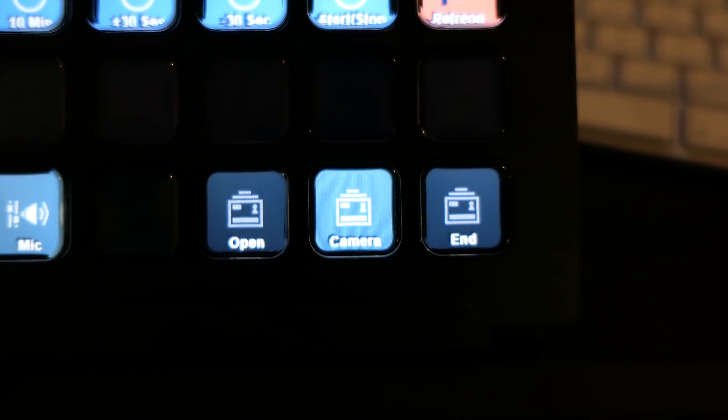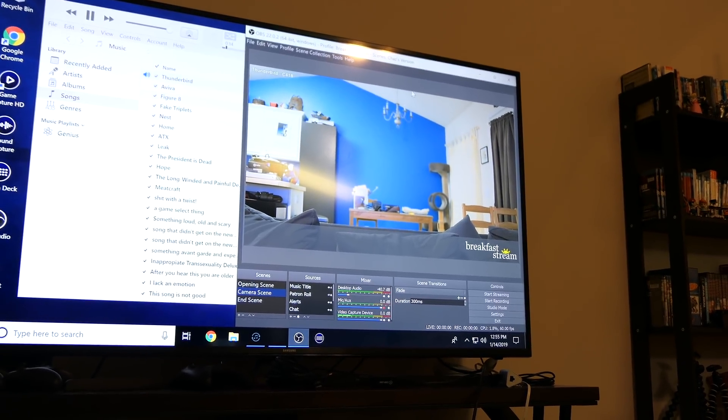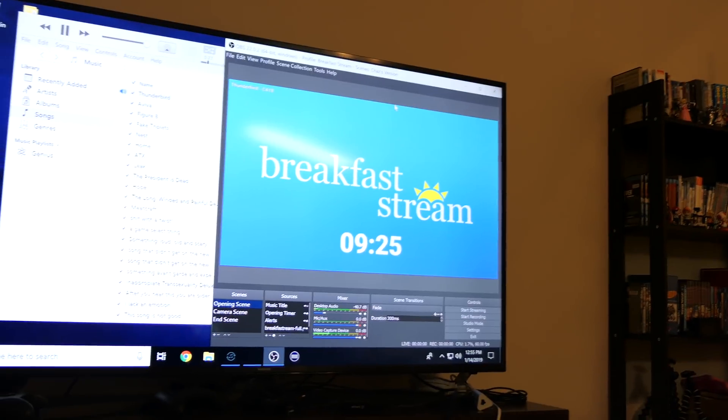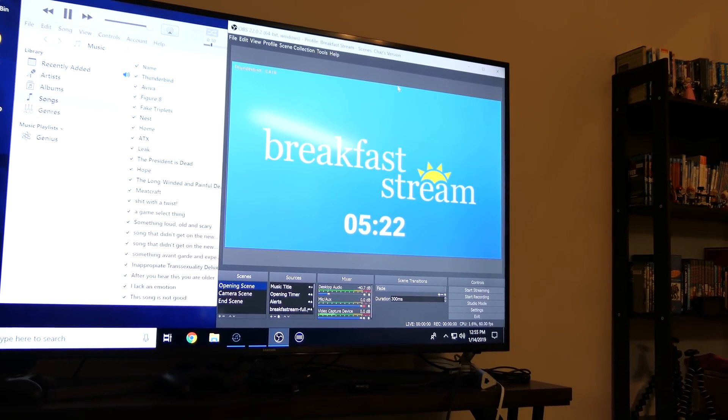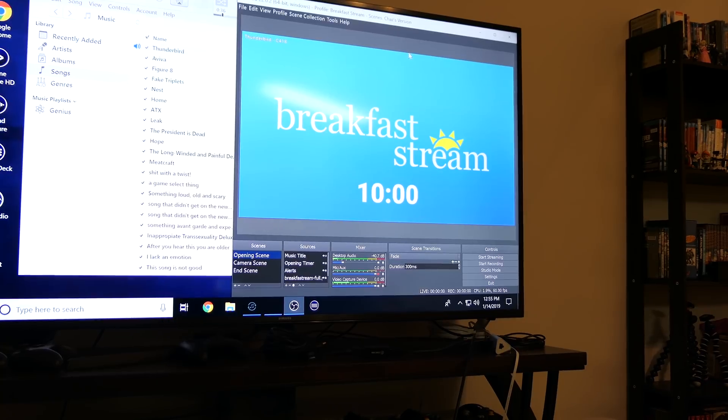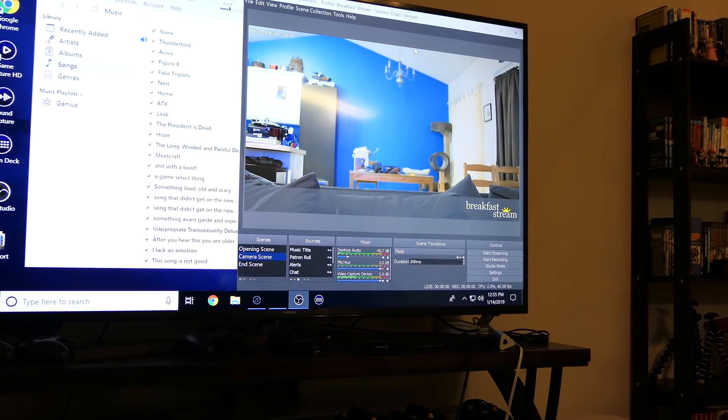Right now we're on the camera scene of Breakfast Stream, so you can see what the camera sees. But if we hit Opening, it switches over to the Opening. If we want to start the timer, we can start the timer, and there are buttons for minus 30 seconds so you can jump down as fast as you want, or jump back up to 10 minutes. There's also a button that controls the mic being on or off. These are all very helpful. There are still a few bugs to work out, but I'll probably get up with Chaz tomorrow about those bugs.